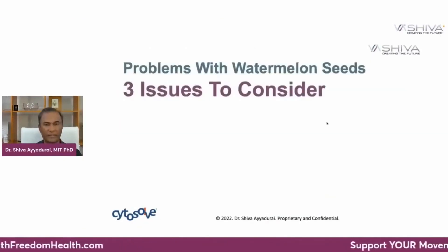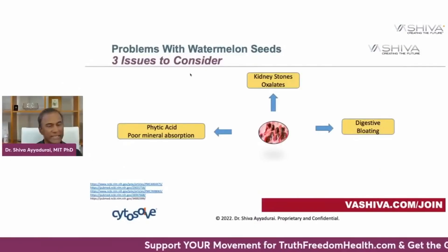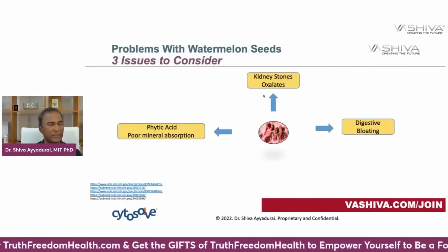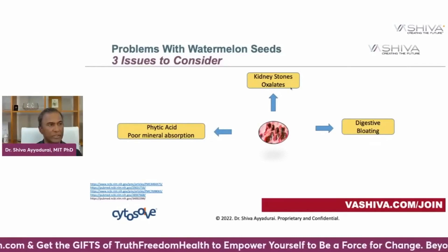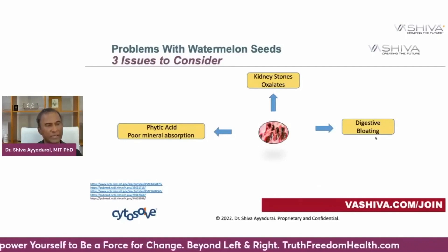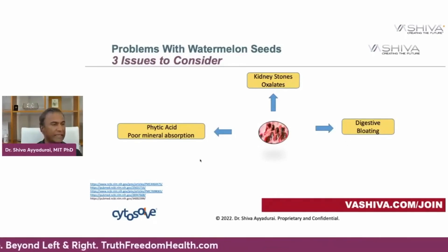Now there are problems with watermelon seeds — three issues to consider when consuming them excessively. Some people may develop kidney stones, as excessive consumption can release oxalates. Too much can also lead to digestive bloating, so if you already have an issue with bloating, be aware. And phytic acid can impair mineral absorption. To address this, you can overnight soak the watermelon seeds and sprout them a little bit, which will get rid of the phytic acid.